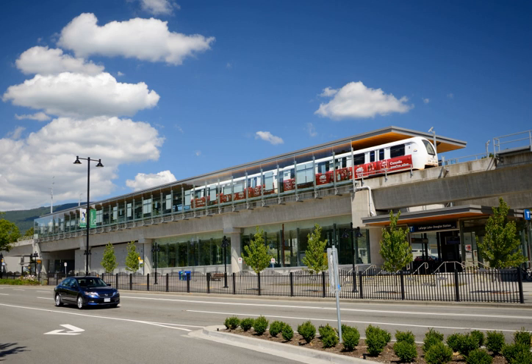Funding for the project was provided from four major groups: Government of British Columbia, $586 million; Government of Canada, $424 million; TransLink, $400 million; and City of Coquitlam and Coquitlam Centre, $21 million.